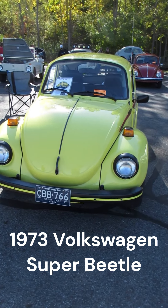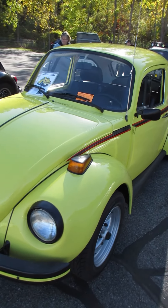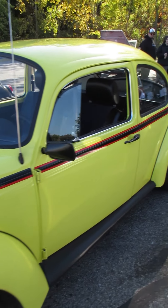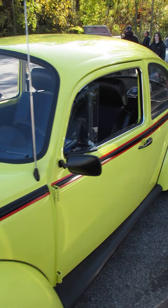I'm at US 131 Motorsports Park today for the 16th Annual Fall Bug Run. This is a 1973 Volkswagen Super Beetle. Now with this stripe kit, it's a factory option — they call it the Sport Bug.